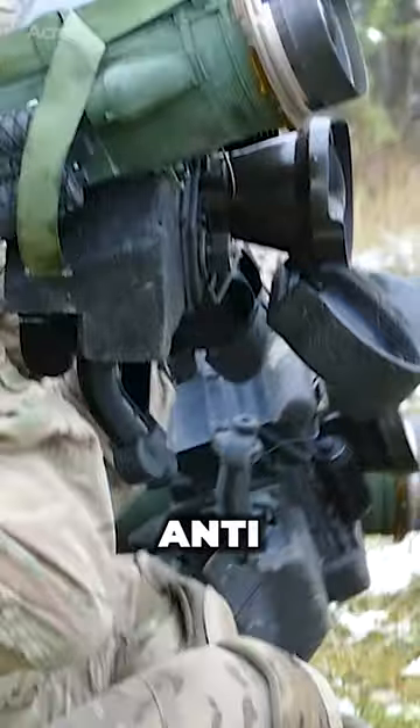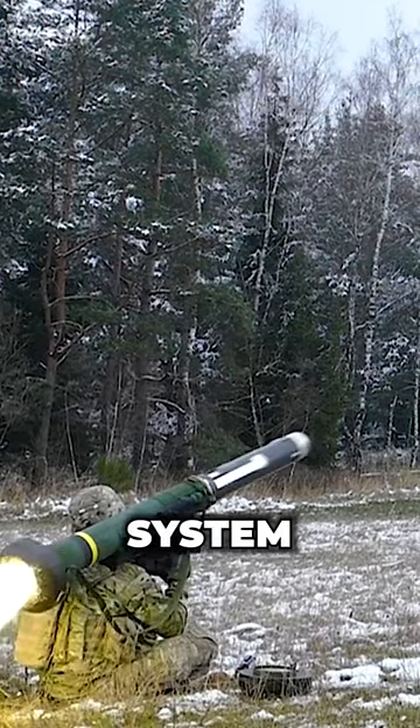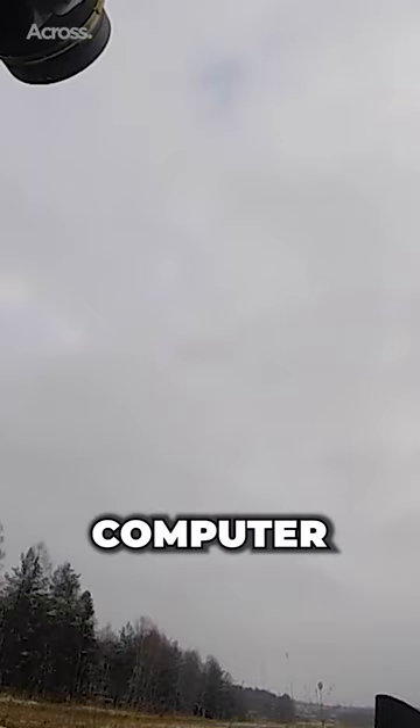The Javelin is an anti-tank missile that tracks targets using its infrared imaging. It employs a fire-and-forget system that lets soldiers fire the missile and take cover or load another missile, since the Javelin is computer-guided.